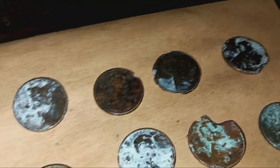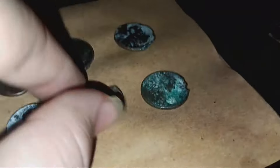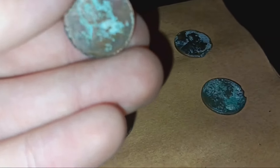Alright we are back with the next eight. Man, this is a 2013 - the fact that zinc rot can do this to a penny, oh my god. Look how much of the coin this one is missing.